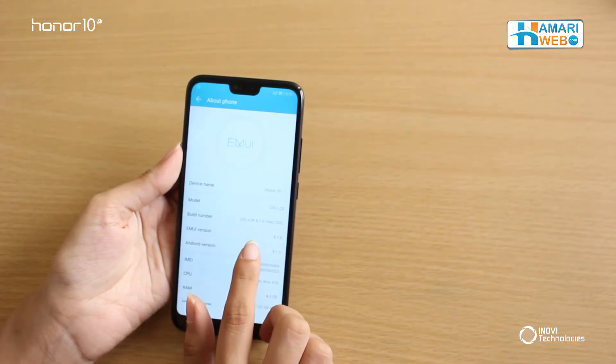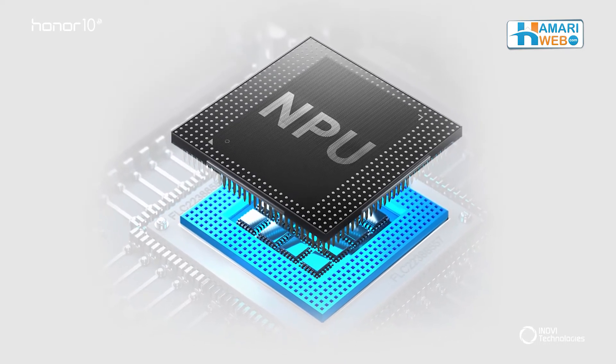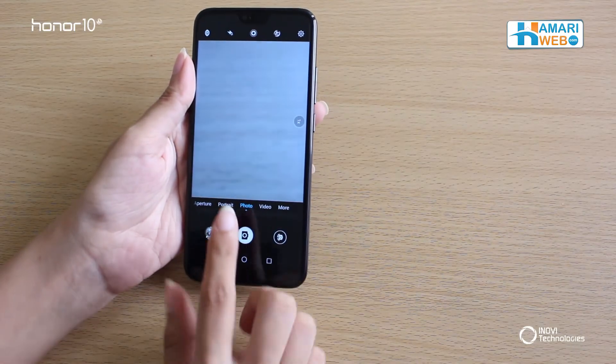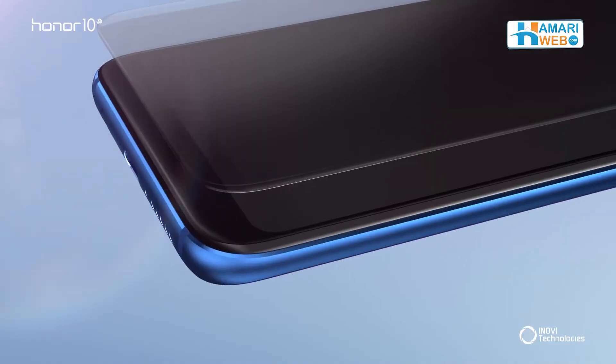Honor 10 has the latest HiSilicon processor along with Android 8.1 platform. Finally, let's check out the camera — this one's my favorite. It has the AI camera along with a 3D option.